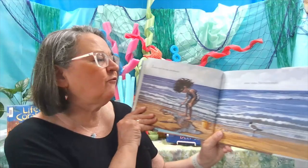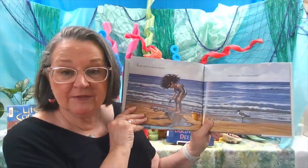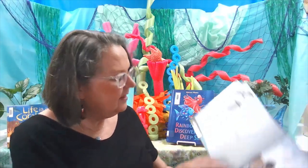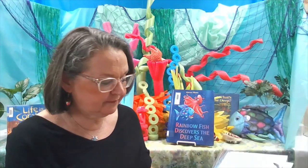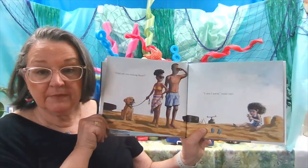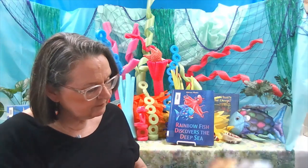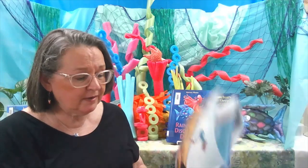Jamie and the sea are friends. Jamie hums and the waves swish. People come and go asking questions. What are you making there? they ask. I don't know, says Jamie. Aren't you clever? I don't know, says Jamie.